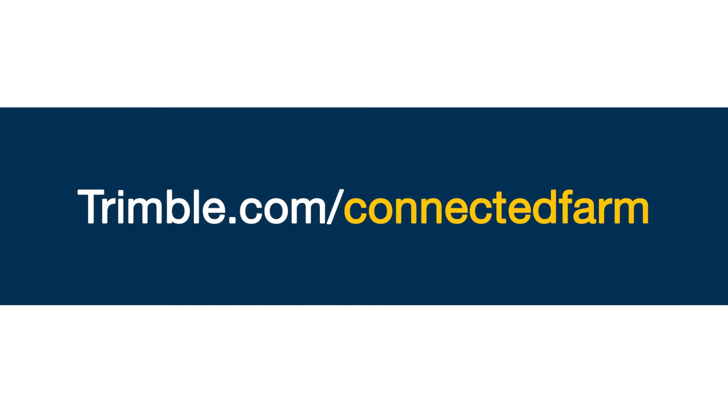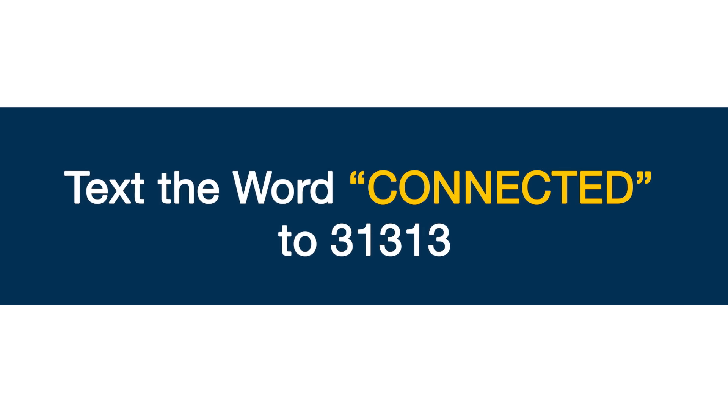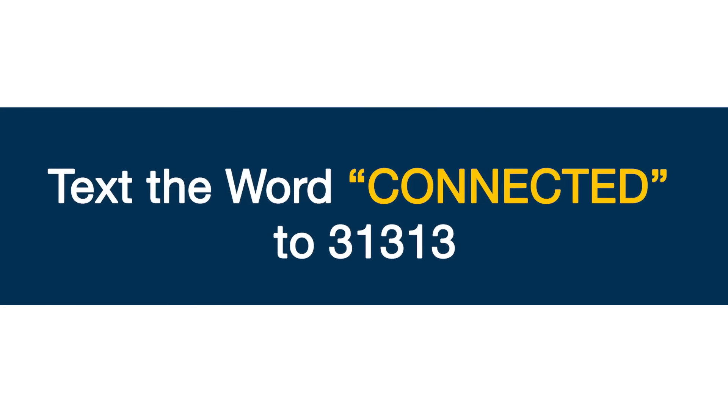Learn more and get started at trimble.com/connected-farm, or text the word 'connected' to 31313 on your mobile phone.